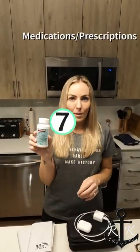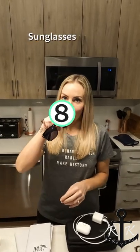Number seven: any medications. Number eight: sunglasses. Number nine: an extra pair of sandals or flip-flops.